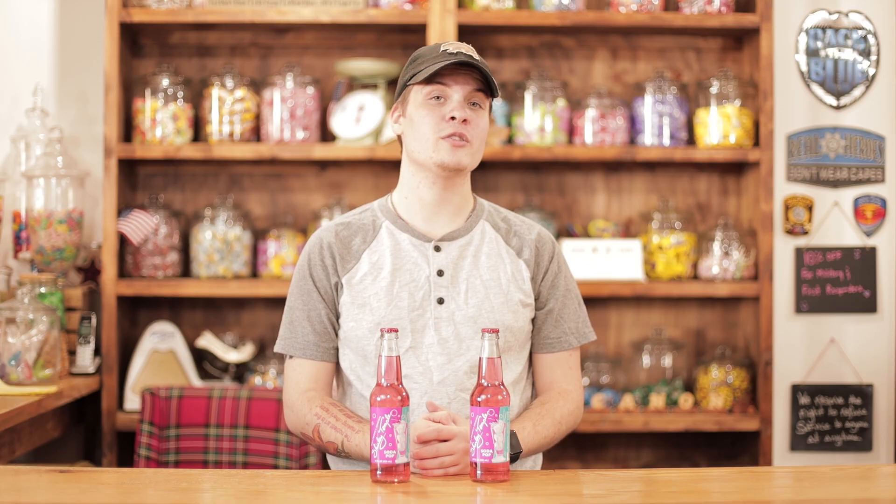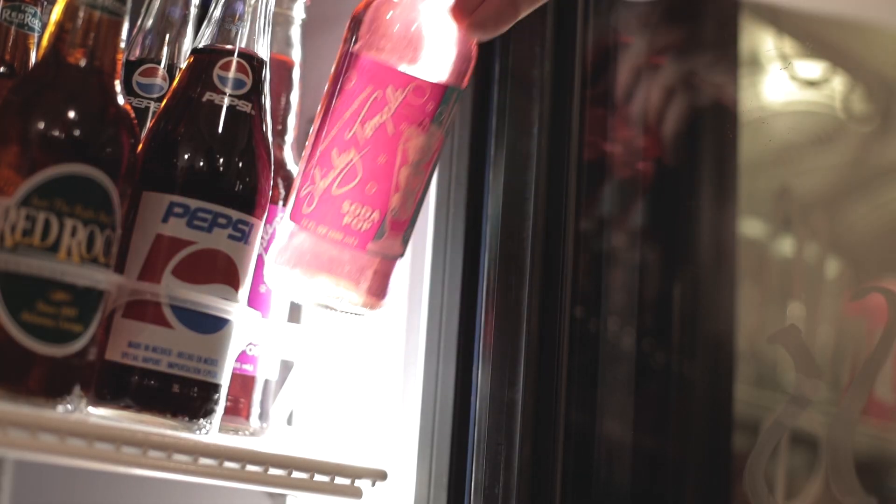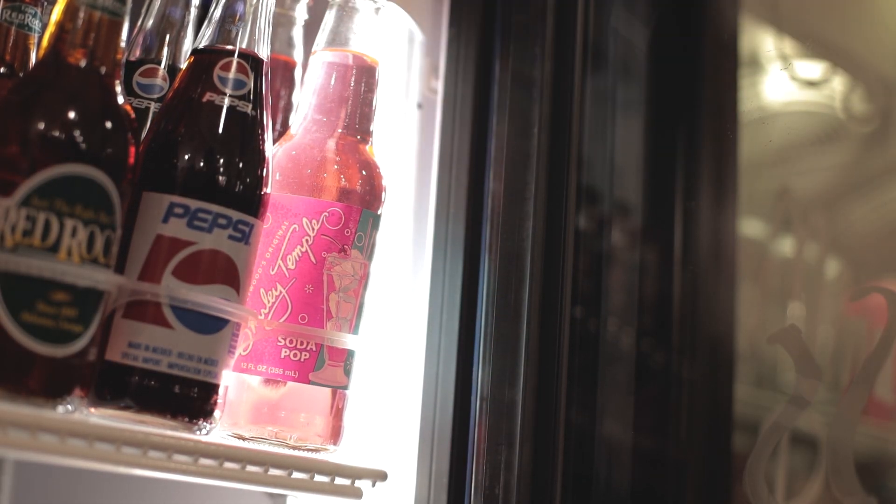Here we have Hollywood's original Shirley Temple Soda Pop. It's a caffeine-free product that you can find in our store and our soda section. You can get one for $2, or six for $10.99.